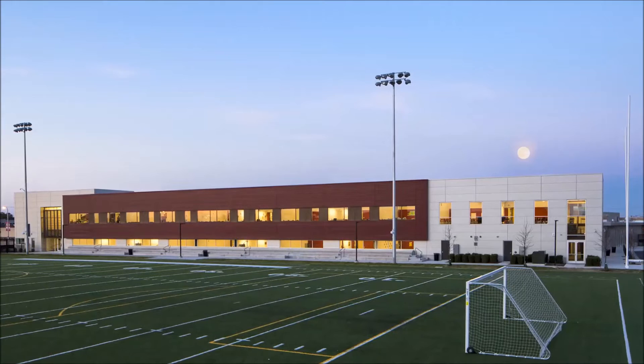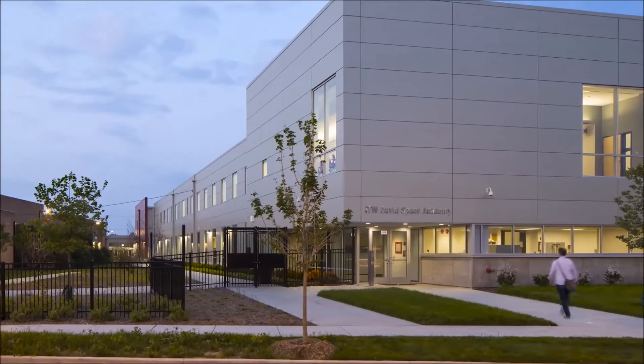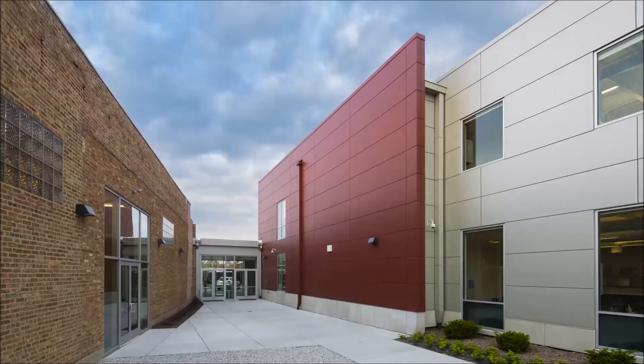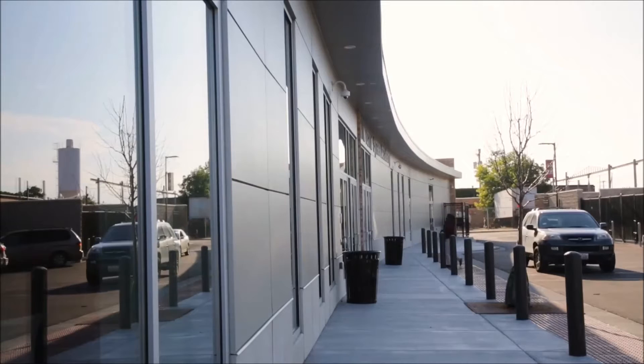Wheeler Kearns Architects has worked on almost all of Noble's campuses. Ultimately, our search on these sorts of projects is for an emotional center. The big idea of the building is really to have a hinge point between the old building that we adaptively reused and the new building which flanks the football field. At that hinge point, you also have both entries for students — coming through the courtyard from the sidewalk and entering from getting dropped off from a vehicle.